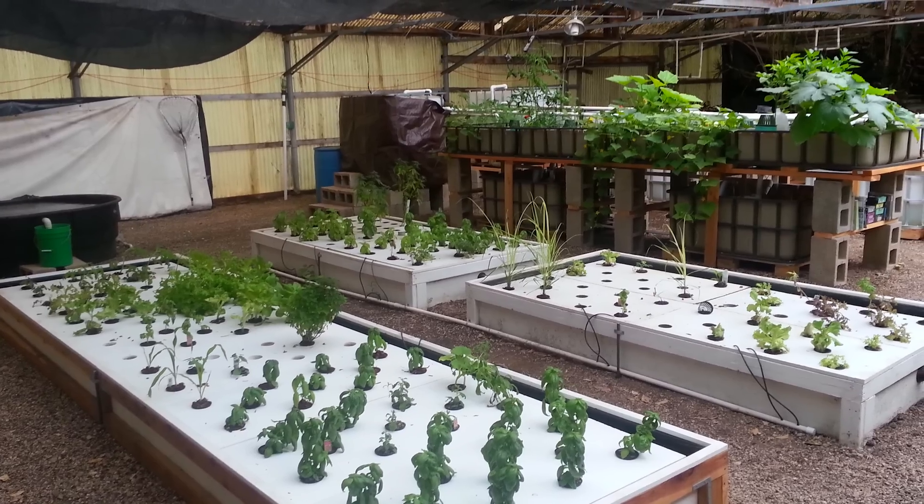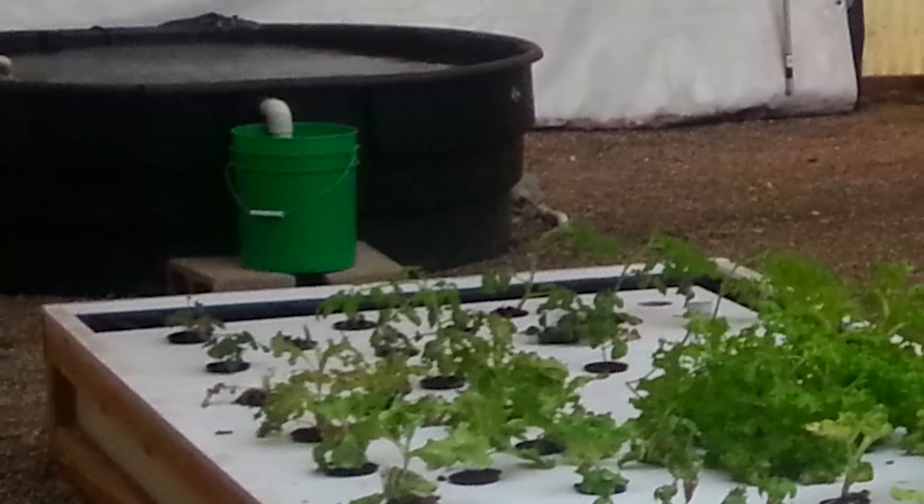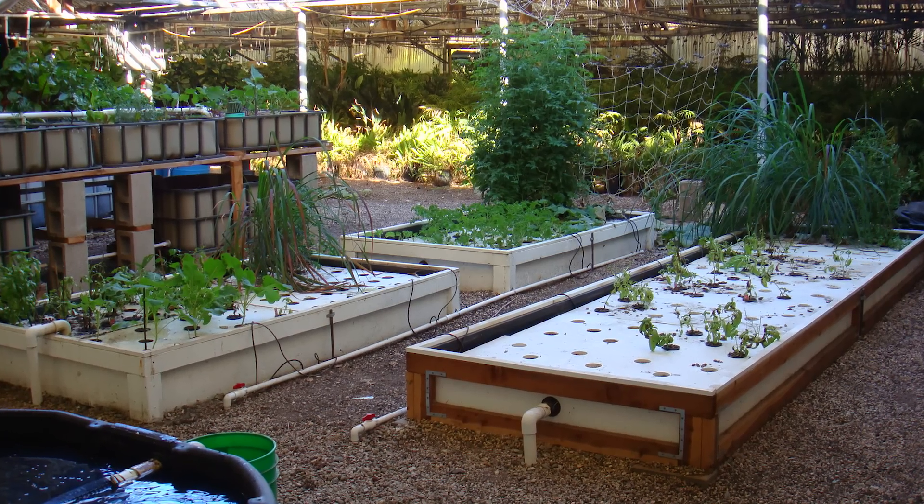Aquaponics is a combination of aquaculture and hydroponics — aquaculture being fish farming, hydroponics being growing plants in water. When you combine the two systems together, the plants are actually a biofilter for the fish. So in essence, you're a fish farmer and you're using your plants as biofilters. Fish is my main product and my plants are the byproduct.